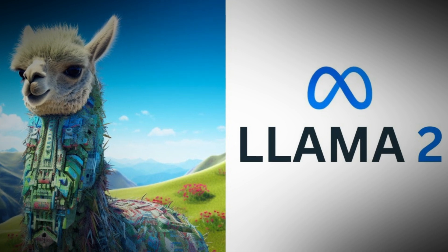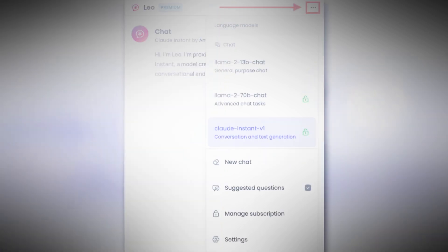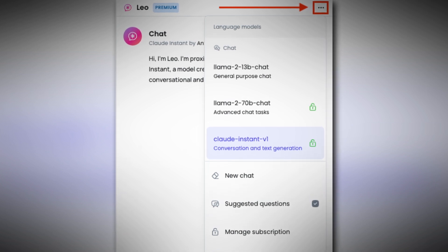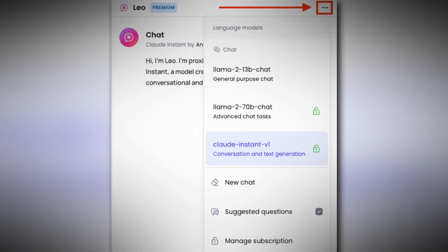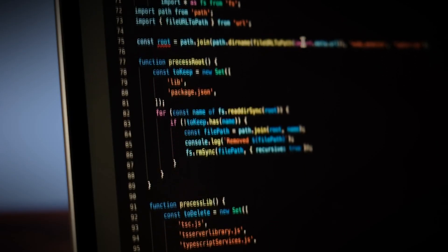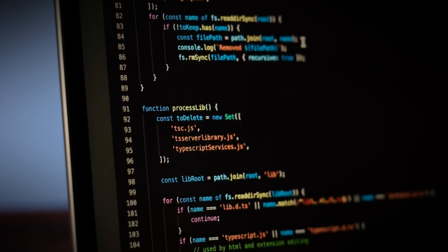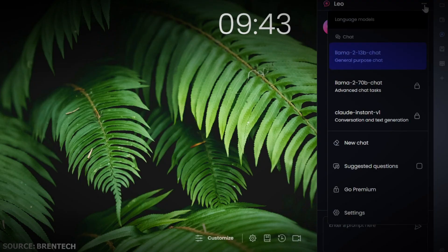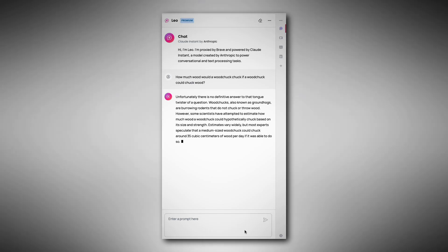Llama 2 can handle tasks like casual conversation, analyzing text, summarizing, and understanding documents. For Leo's premium users, there's also Anthropic's Claude Instant, a special model that's faster, more precise, and safer. It can do things like logical reasoning, help with coding, handle math problems, and work in multiple languages. The chatbot can switch between these models based on what the user needs and can even combine the results to give a better answer.